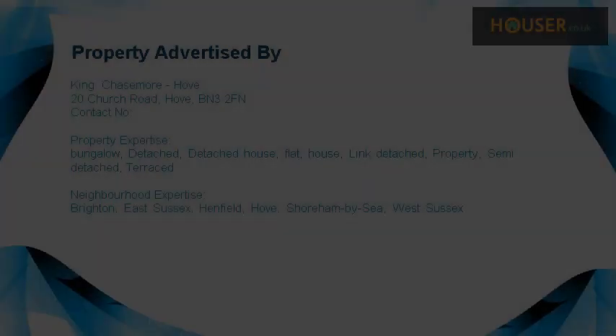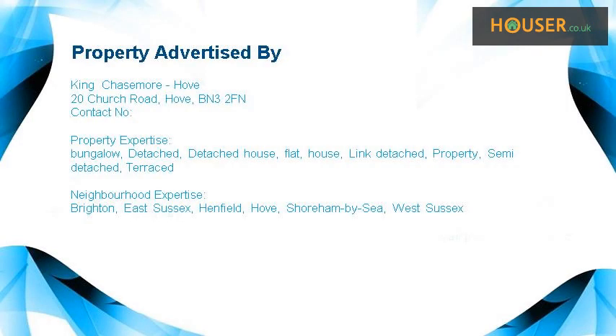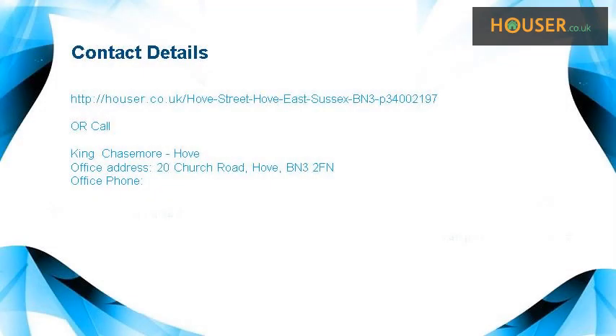This property is marketed by King Chase Moray Hove. For further details, please visit their website.